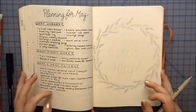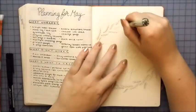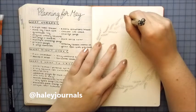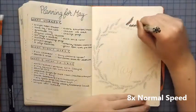I did a planning for May spread. You can see this spread up close on my Instagram and I love doing those pages — it's so helpful.